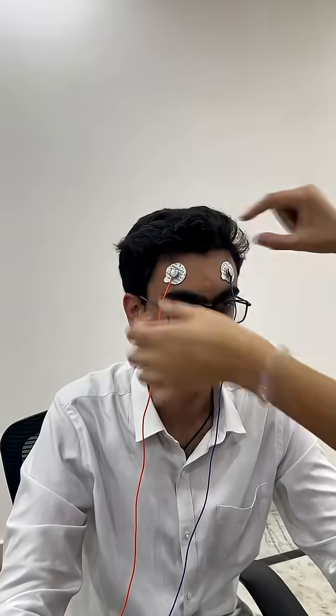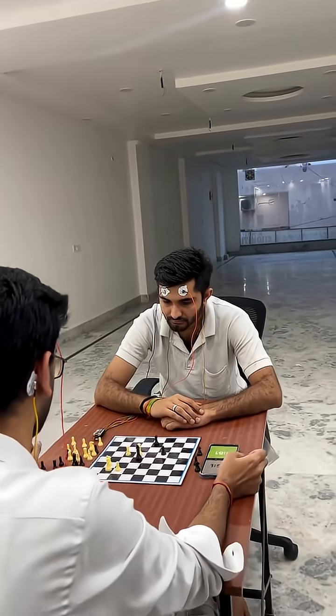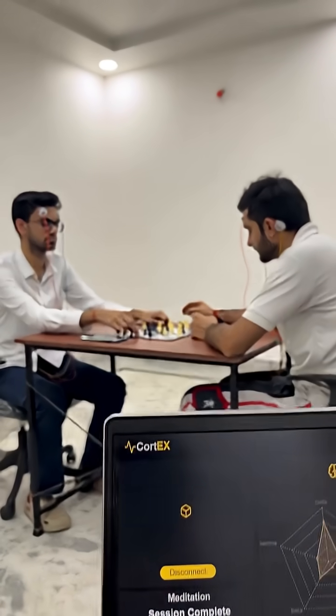First we put these jelly electrodes on their skin surface and connected them to Neuro Playground Light, which will record two channels of brain signals and one channel of heart signal while playing chess and send them wirelessly to Cortex software.